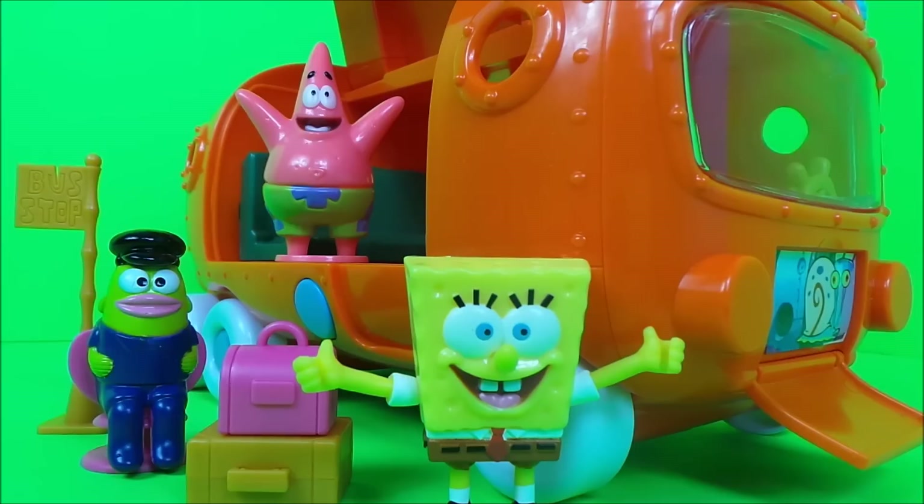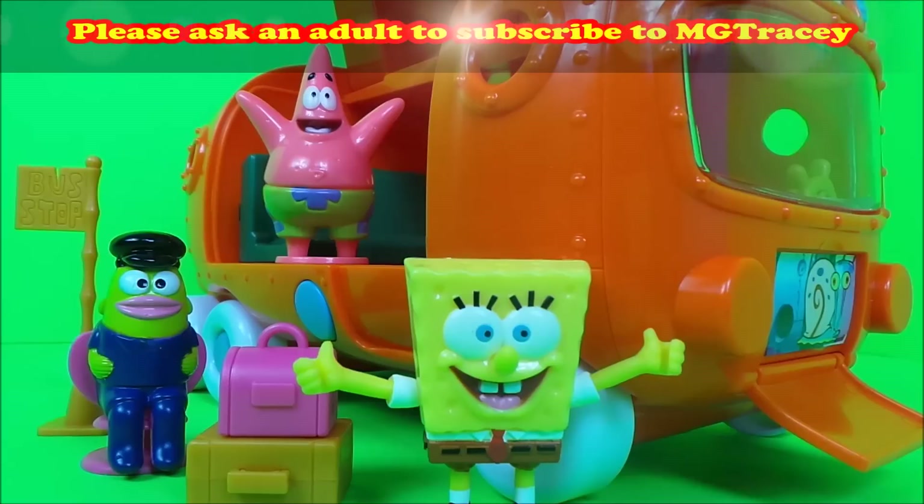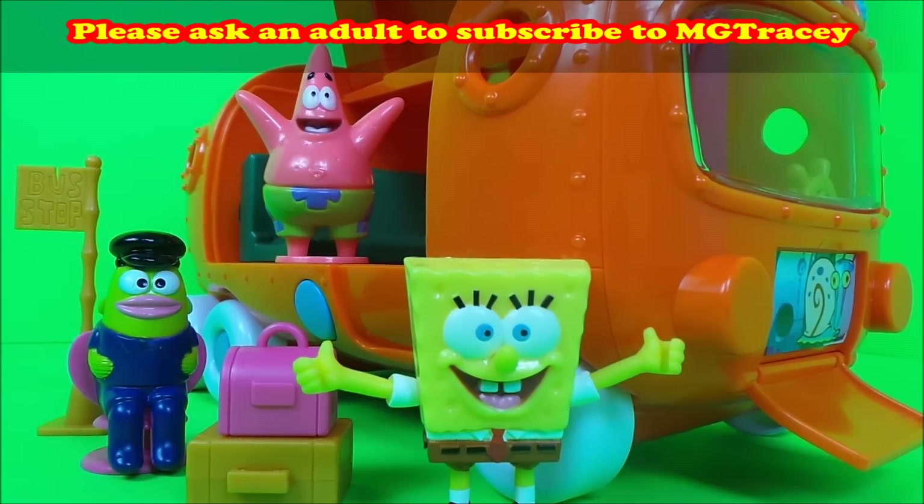If you like SpongeBob Squarepants and Patrick, make sure you like this video and subscribe to the MG Tracy channel. There are going to be lots more fun unboxings of SpongeBob Squarepants vehicles and houses, so check it out. Four boxes will appear — touch on any of those boxes to continue the toy fun.